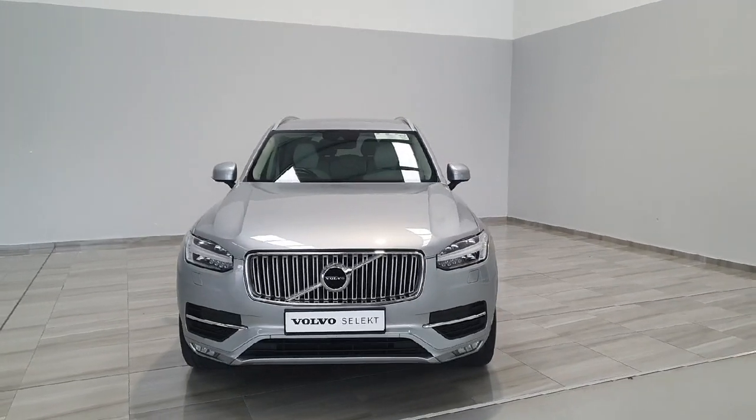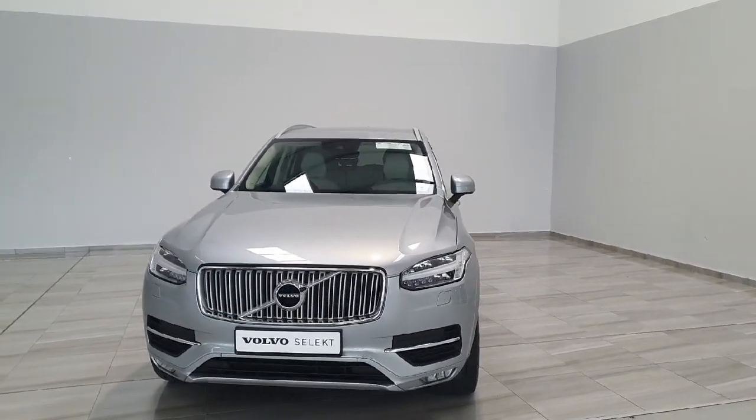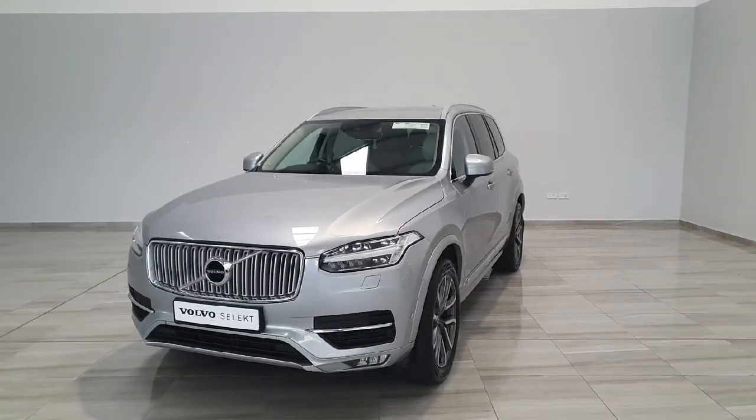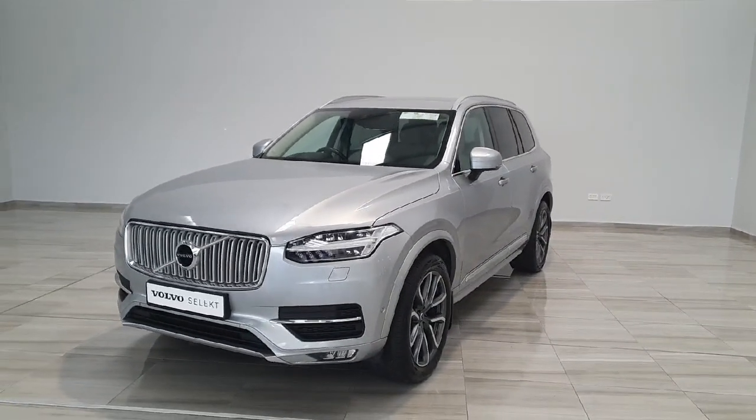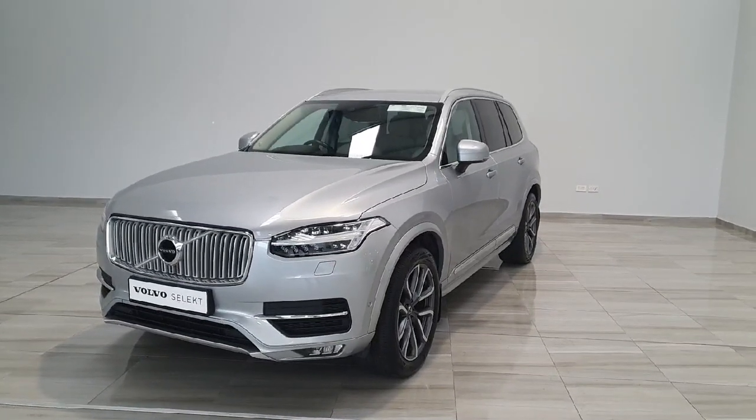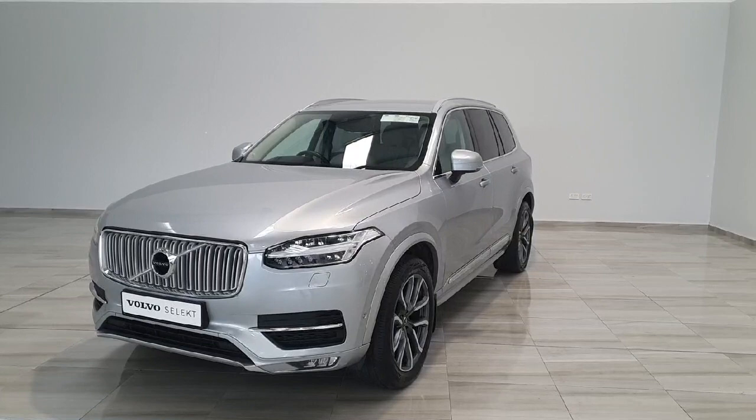Welcome to Finlay Motor Group. This is a short presentation on our 191 Volvo XC90 D5 Inscription. The vehicle is finished in electric silver, coming with the upgrade 20-inch alloy wheels. The vehicle is the D5 all-wheel drive 2-litre.